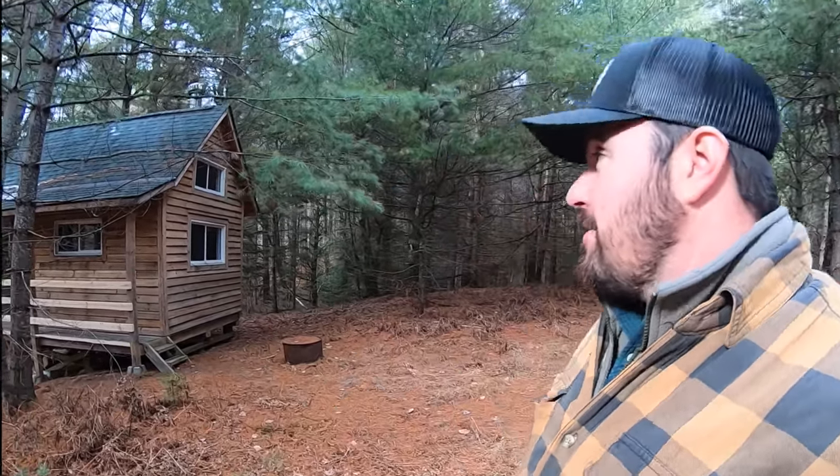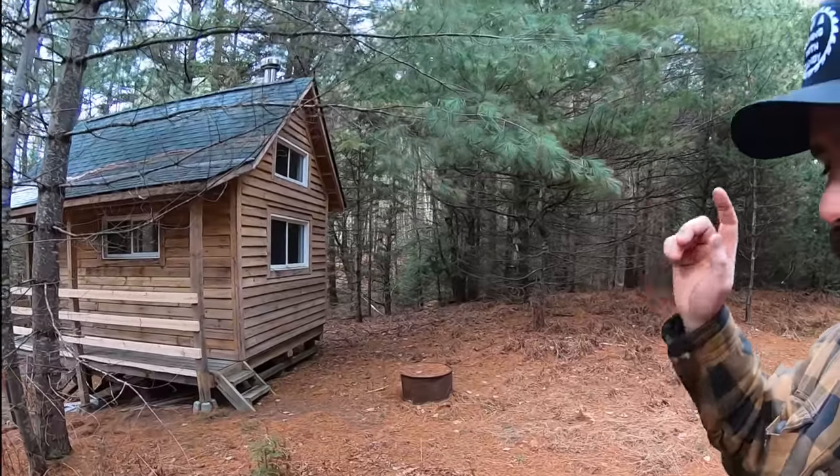Good afternoon guys, my name is Sandy, this is Sawing with Sandy. I'm standing out here as promised in front of my tiny house slash cabin. This right behind me I built from trees right here on my property — I cut the trees down, I milled them, and obviously I built with them this tiny house slash cabin. I built this about three years ago and it's been standing ever since.